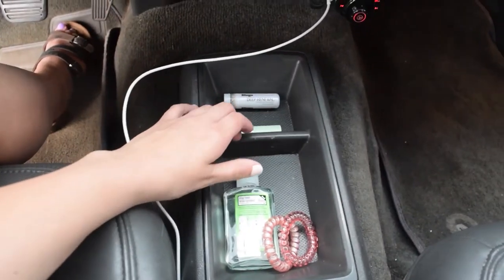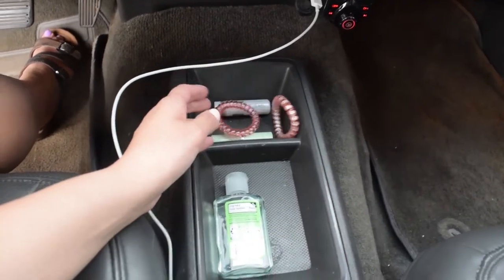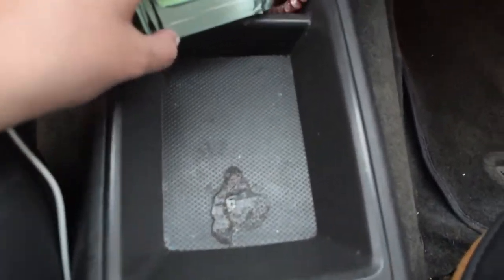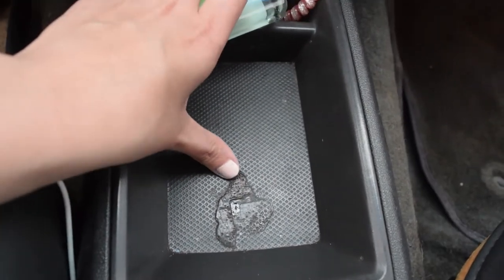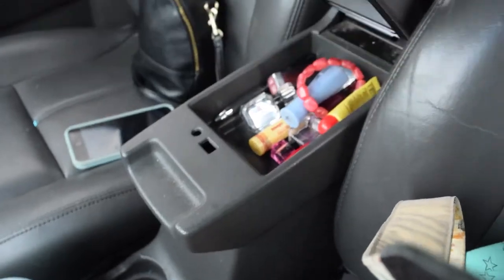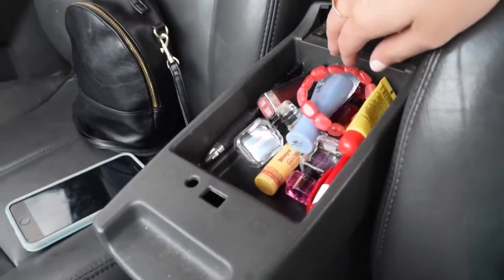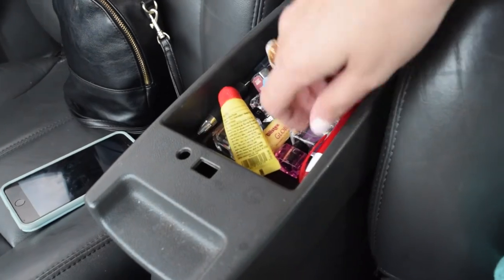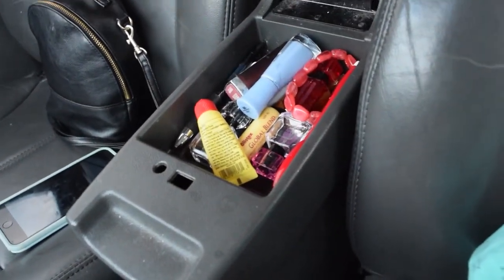Right here I just keep a lipstick, a chapstick, some more hair ties, and Germex. There was something already here when I bought the car — I don't know what it's from. In the top compartment I just keep random things: chapstick, nail polish, a bracelet, pins, all that good stuff.